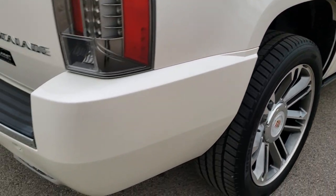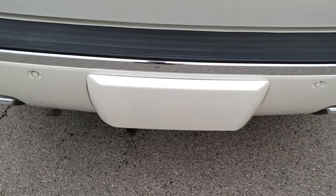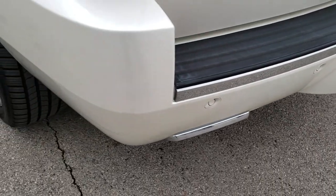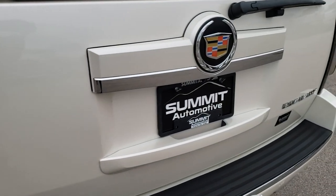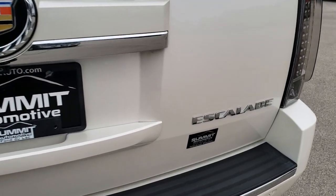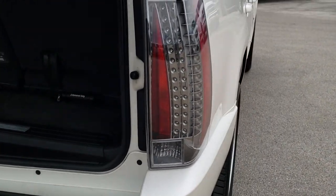Lots of tread left on those back tires as well. Coming around to the back of the vehicle, you can notice the dual rear exhaust. This one does have the towing package. The rear gate is in excellent condition — no dents or dings — and it is a power lift gate. You'll notice the LED tail lamps there.